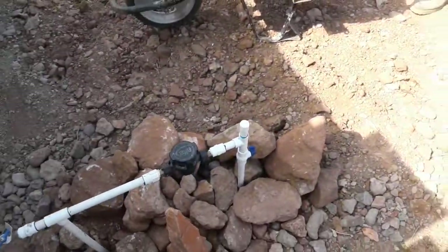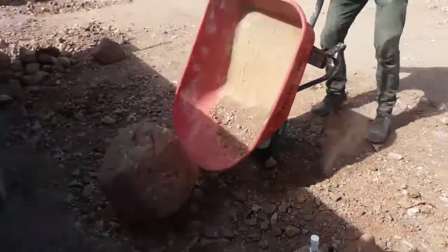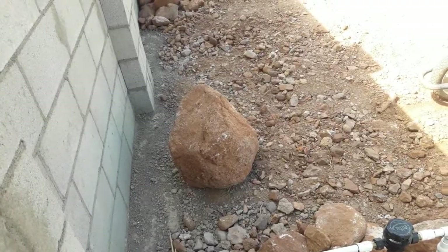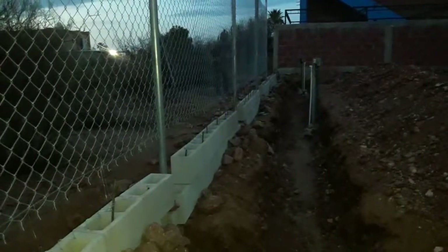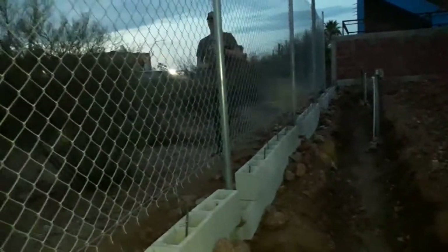Please don't bust my water line. Denver is here at five o'clock in the morning and we are starting the retaining wall. Good morning! The sun is not even up yet, but we keep doing it.